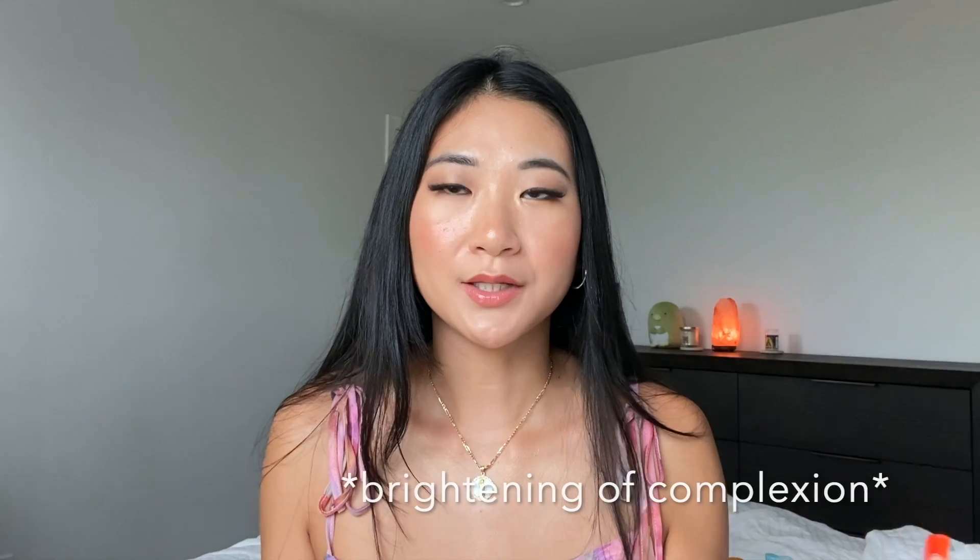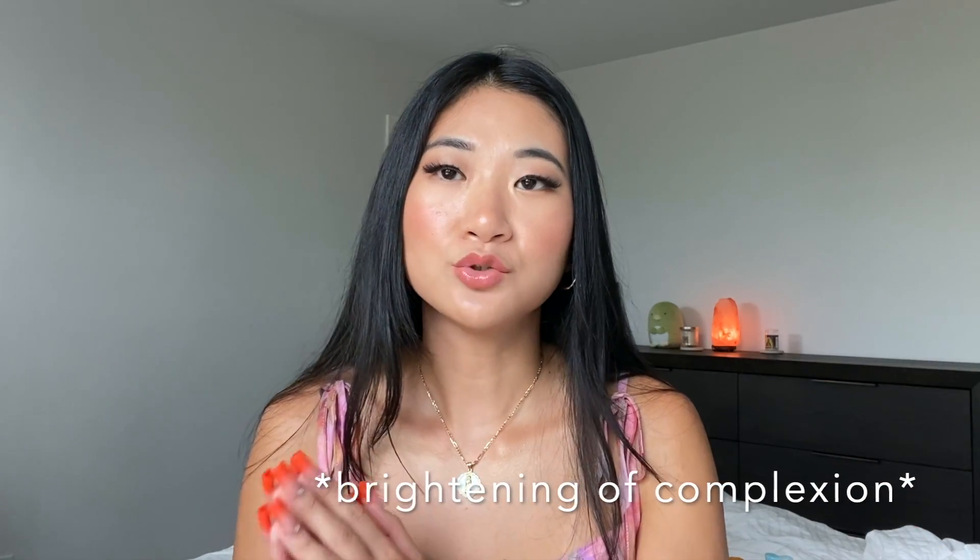So in order: the first step you'll notice is the dryness level improving, the second is softness and texture, and then the third step — if you consistently keep doing it — is brightness and hyperpigmentation lightening. Overall, I felt like my complexion has brightened with using Japanese skincare. Many of the products focus on brightening, and 'whitening' doesn't mean turning your skin lighter — it just helps the overall brightness of your complexion.